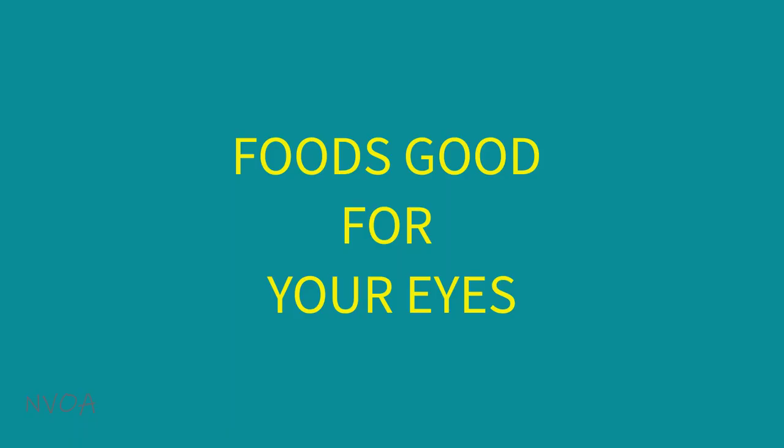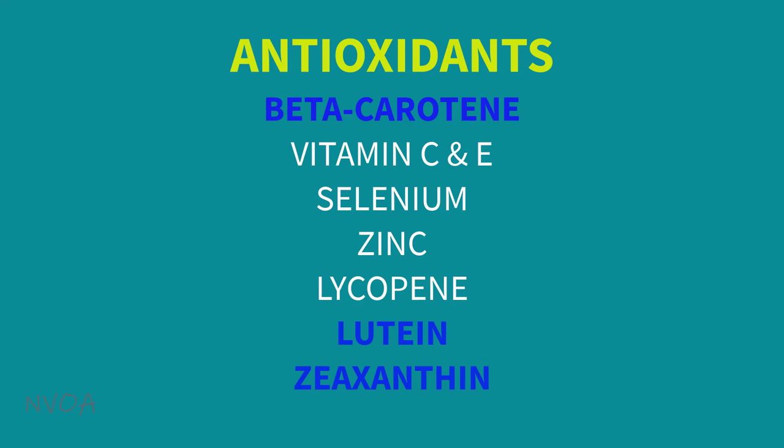Foods good for your eyes: getting enough antioxidants in your diet is important to protect against oxidative damage to your eyes and your whole body. Examples of antioxidants include beta-carotene, which converts to vitamin A as needed by the body, vitamin C, vitamin E, selenium, zinc, lycopene, lutein, and zeaxanthin. Out of these antioxidants, beta-carotene, lutein, and zeaxanthin are especially essential for your eyesight and eye health.